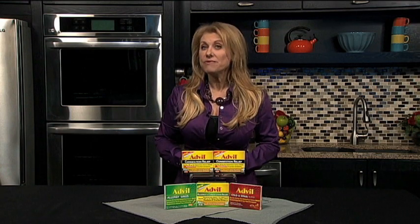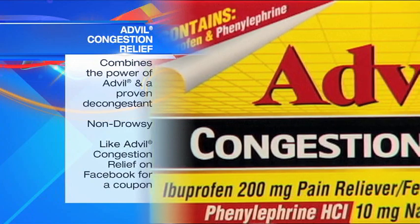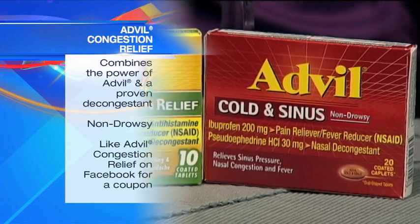While working out and eating right can help you avoid getting sick, you should also be prepared this cold and flu season with Advil Congestion Relief. Advil Congestion Relief combines Advil with a proven decongestant to relieve sinus pressure, nasal swelling, congestion, and headaches so you can breathe easier this winter.